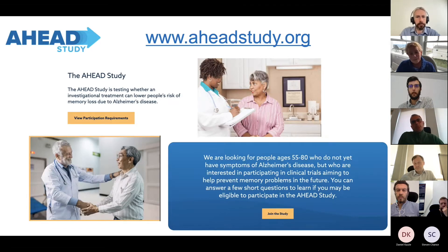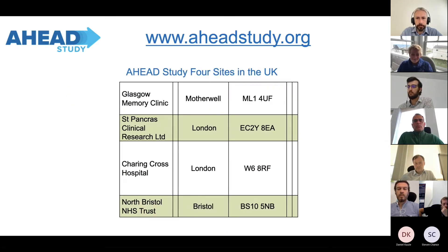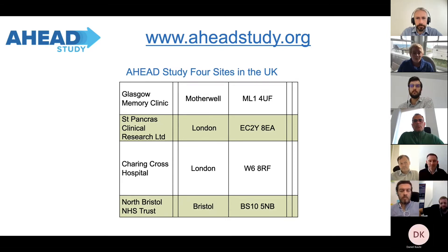If you're interested or know people who might be interested in the AHEAD study, there's a website in the US, and similar websites around the world because we're at about 100 sites. For those UK-focused, we actually have four sites in the UK.